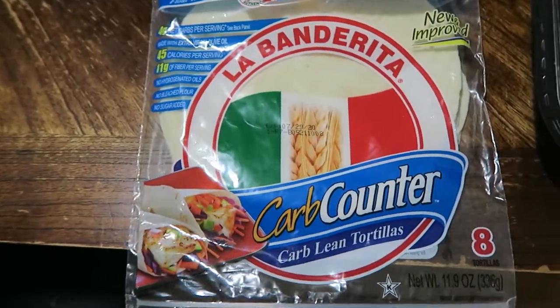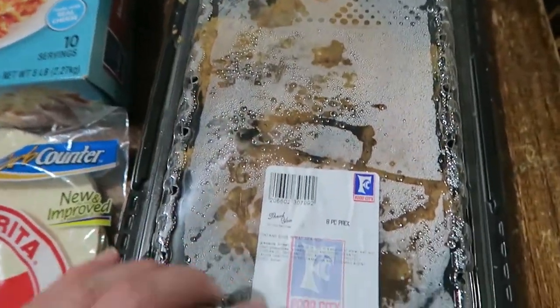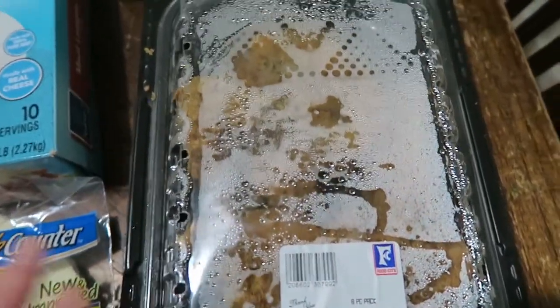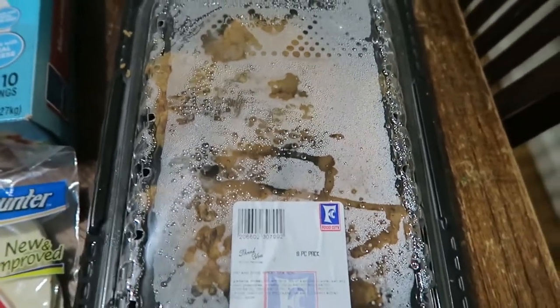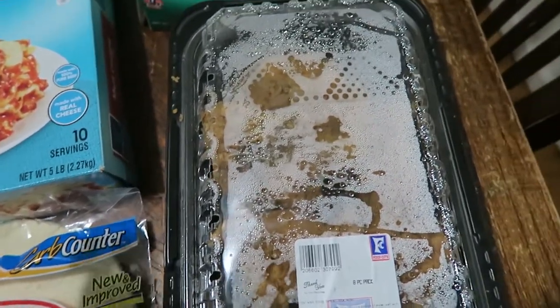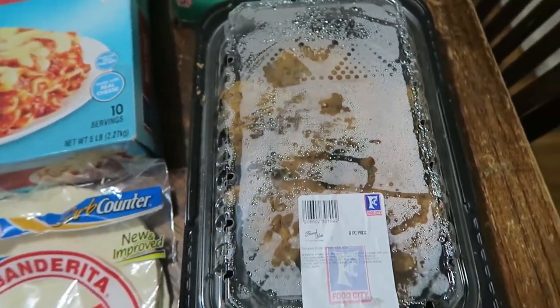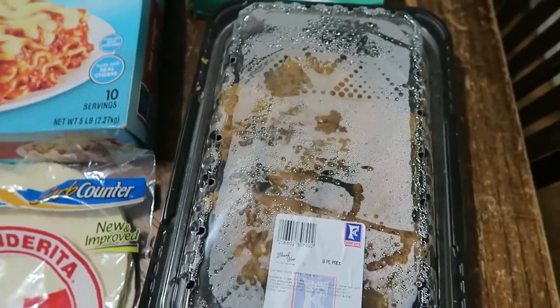We have one bag of carb counter tortillas for Matt and me. For the girls and me for lunch today — I know it's not low carb at all — but it was getting late and shopping in person at Walmart is taking a little longer right now, so I picked up an eight-piece fried chicken for lunch and for snacking on with leftovers over the weekend. And that's it for this video!